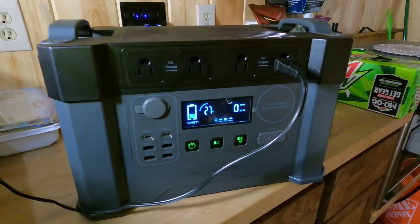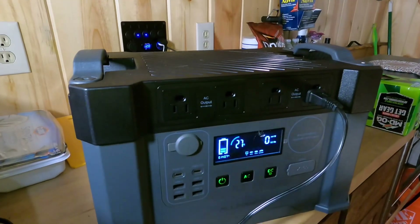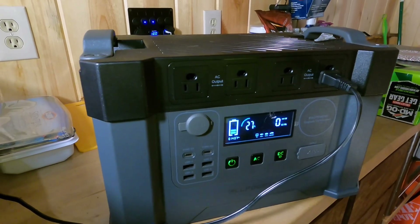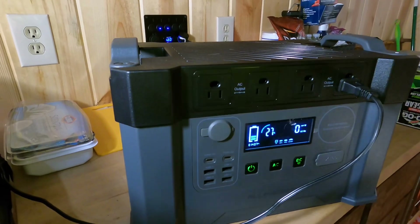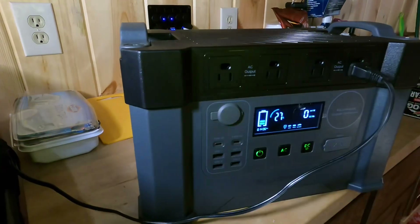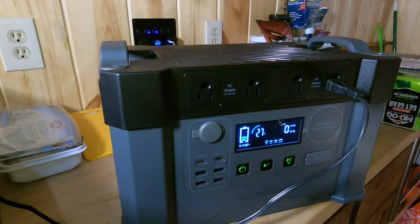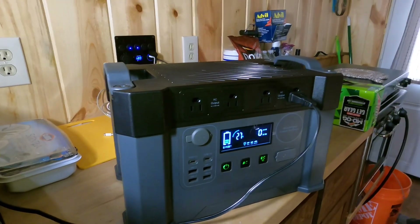It has a car port for those of you that still have appliances that charge off of car ports, and it also has USB-A and Type-C ports all over here on the side for your DC power. If you want to charge your computers or cell phones or anything like that, you've got that capability. For case of emergency, everything's right there. You also do have four AC outlets up on the top.